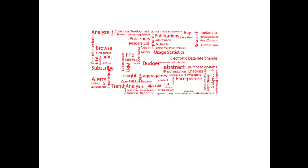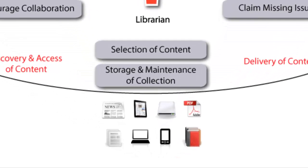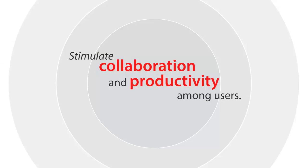SWEATS offers the most complete range of workflow, data, information and decision support services available. We provide a range of innovative, library-powered researcher services, all designed to help you cultivate a thriving research environment, stimulating collaboration and productivity among users.